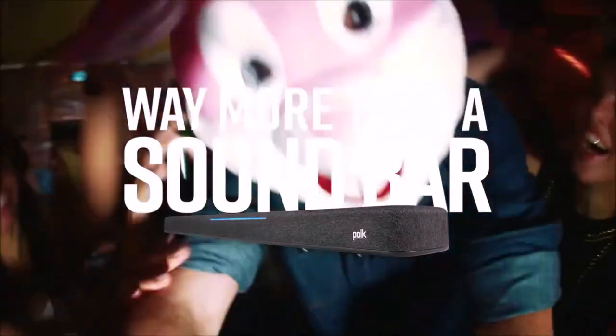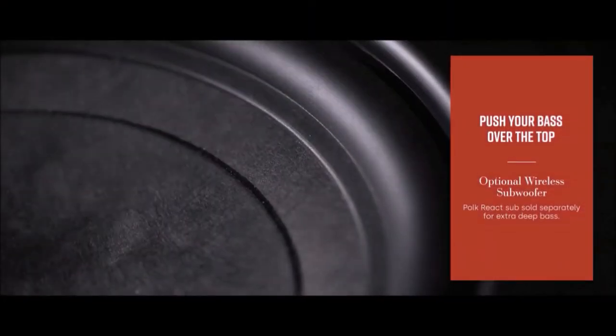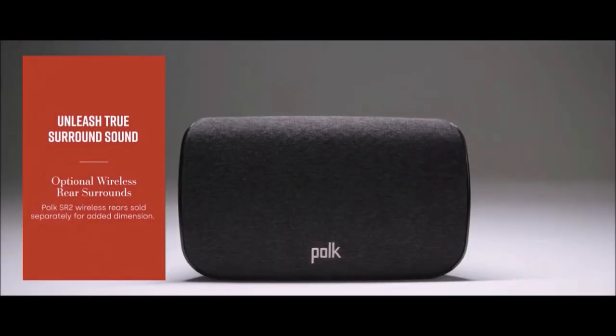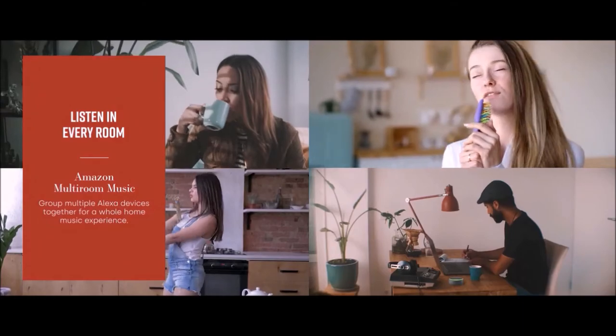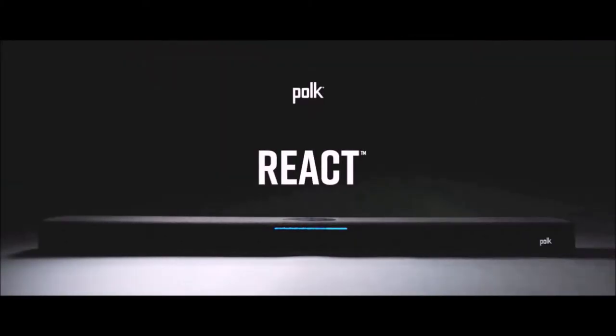The remote puts virtually anything you want at your fingertips with clearly labeled buttons. Do you prefer to let Amazon Alexa take care of the adjustments? Say what you need. Alexa is so deeply integrated into the React that you will find Amazon Echo's dashboard built-in at the top of the device. In conclusion, if you don't have the money to buy a complete audio surround system, the Polk Audio React is a pretty cool and fairly affordable soundbar.